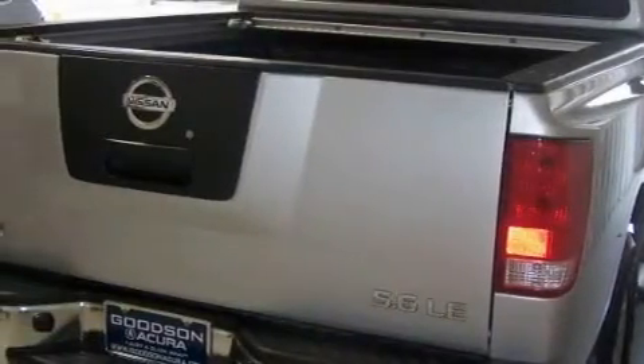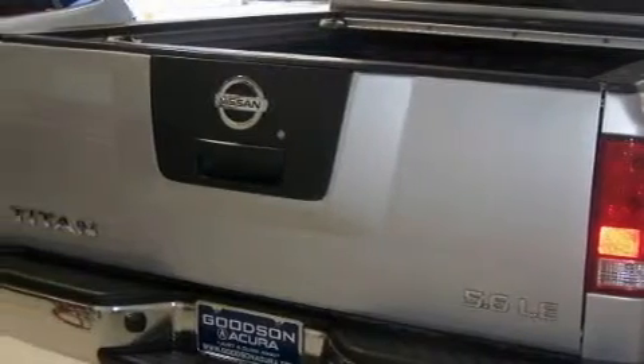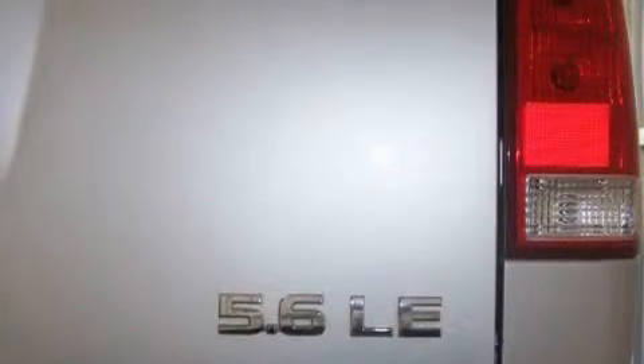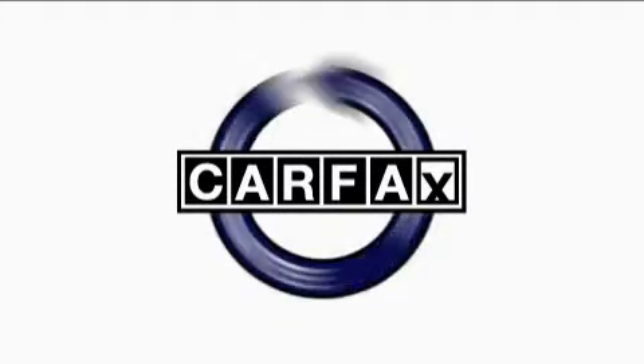Its top features include cruise control, a low tire pressure indicator, rear impact crumple zones, and this vehicle's stylish design always looks great. Not to mention that this truck qualifies for the Carfax Buy-Back Guarantee.